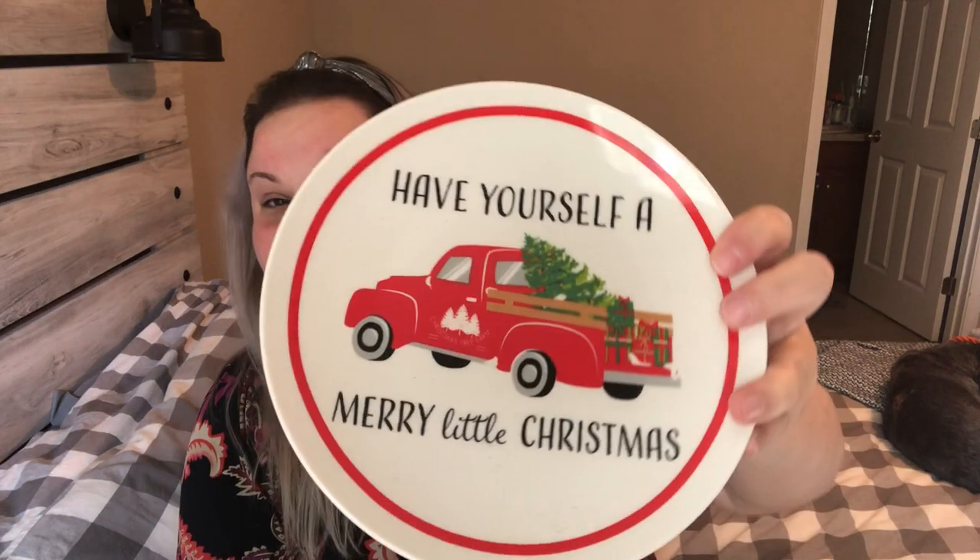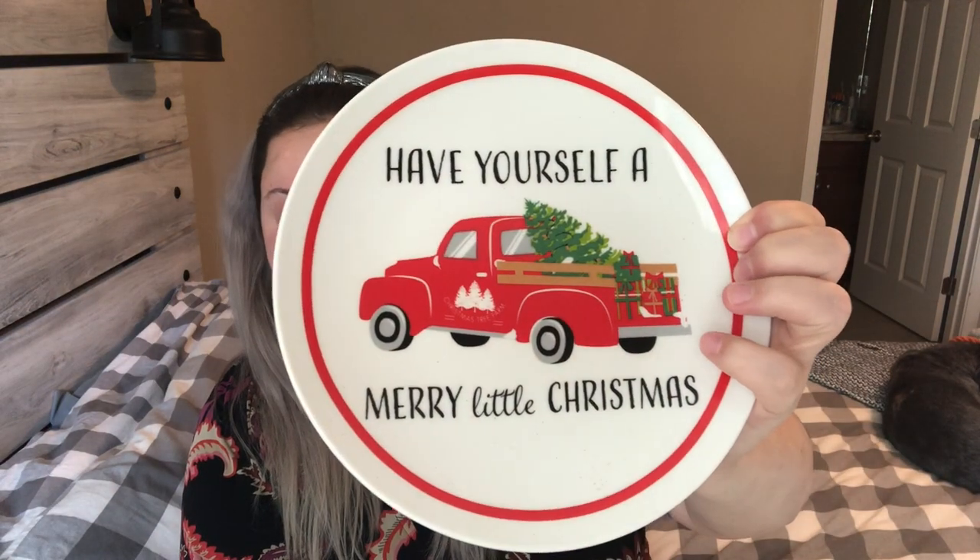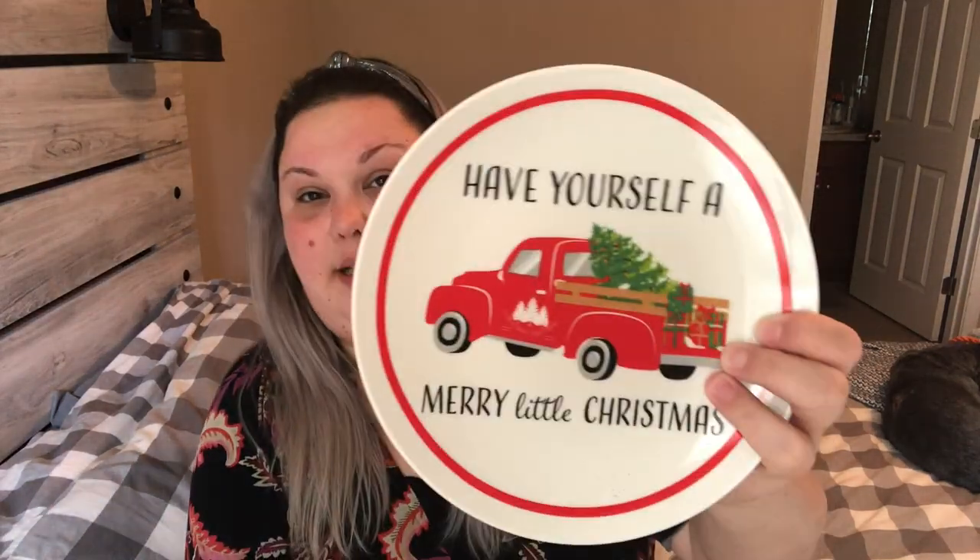I love the red truck, so I had to get this one too — it says 'Have Yourself a Merry Little Christmas.' They had something similar last year but I don't think this is the exact same one. It's also by Royal Norfolk, also microwave and dishwasher safe. I thought it would be so cute to put some cookies on it for Christmas time. It's adorable and goes right with my decor.